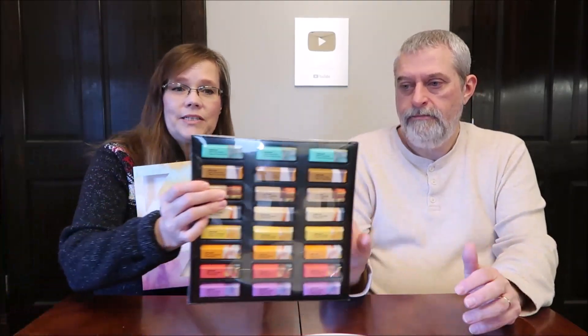There are eight different flavors in here. It is sealed with a little piece of tape on both sides. All I did was cut the tape because I wanted to take a picture of this for you before we got into it, so I did that before we started the video.